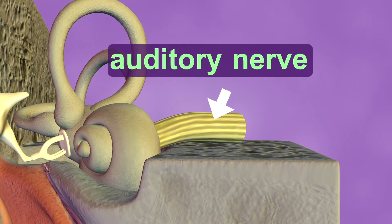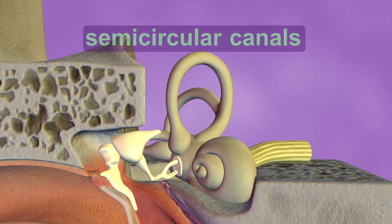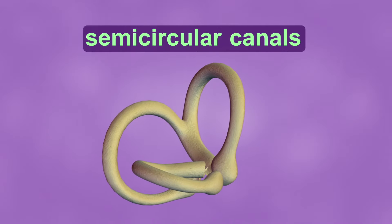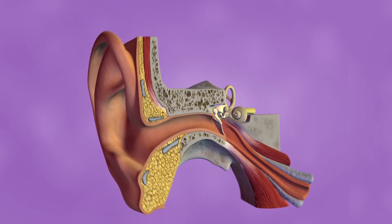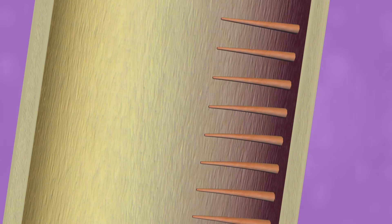Your brain makes sense of the messages and tells you what sounds you are hearing. Your ears also help you keep balance. Near the top of the cochlea are three loops called the semicircular canals. These fluid-filled loops are pointed upward, diagonally, and horizontally. When you move your head, the liquid in the semicircular canals moves around and pushes against hair-like nerve endings, which send messages to your brain. From these messages, your brain can tell how your body is moving.